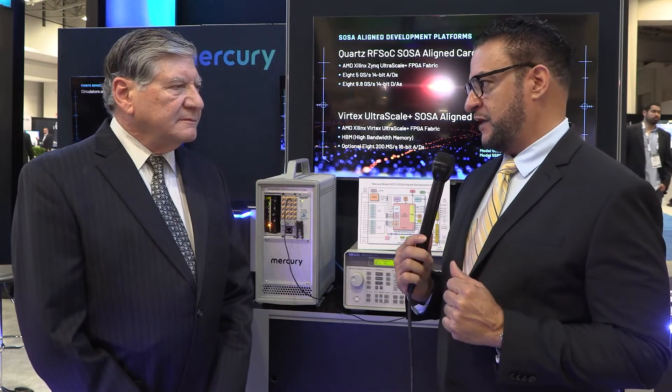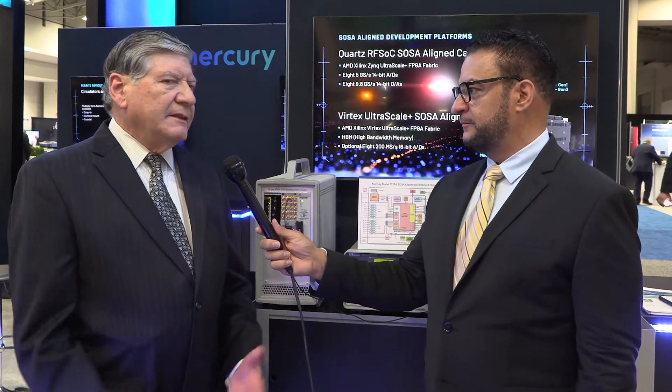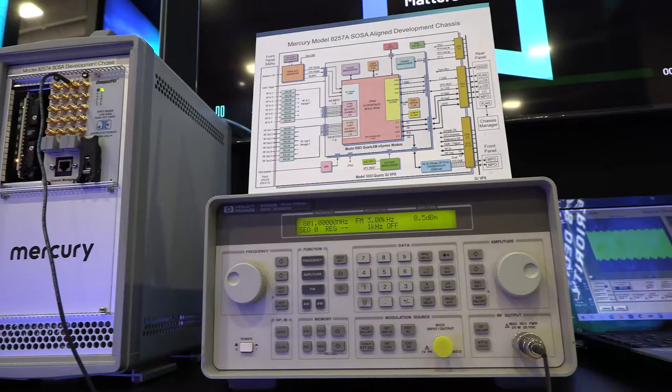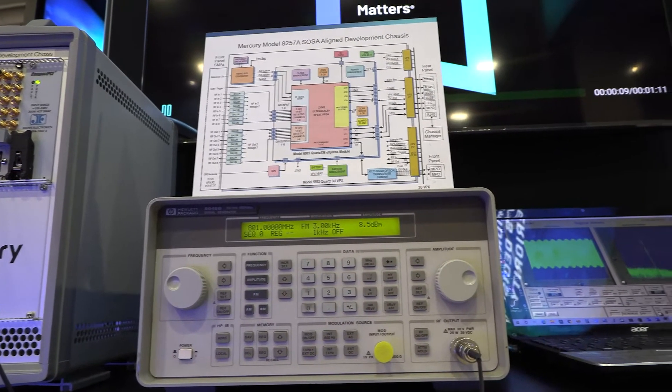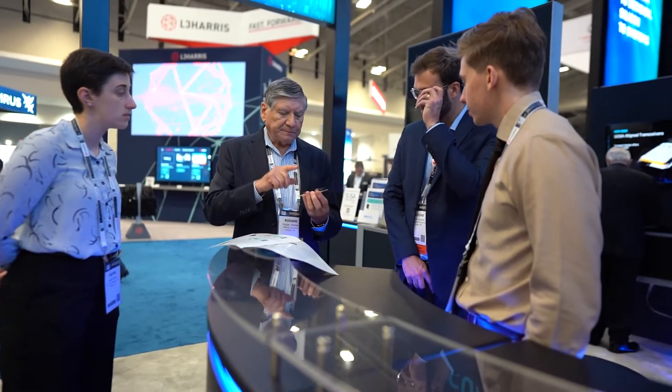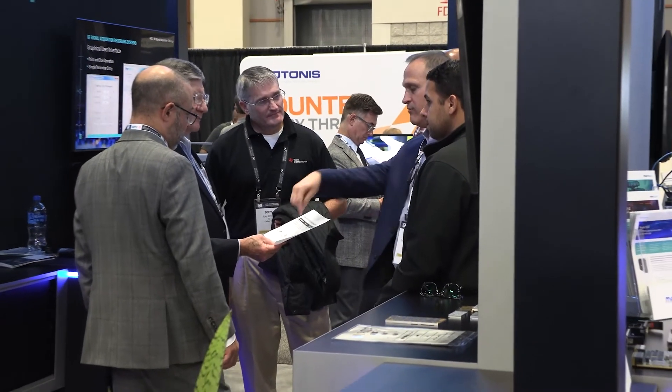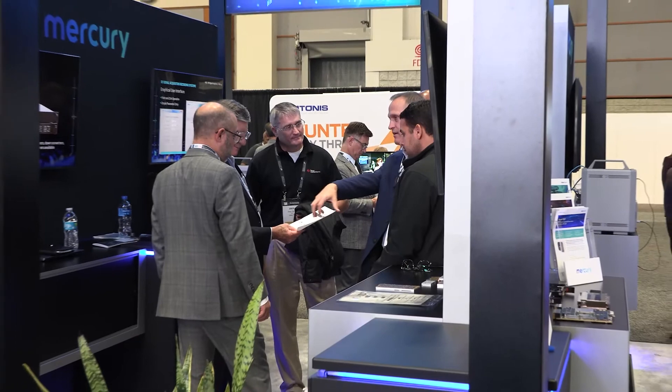What led to the development of the 8257A? Every development application requires software development, FPGA development, and system development, and this requires the skills and expertise of different types of engineers — different talents, different disciplines. What we wanted to do was to allow each of those specialists in the development cycle to have their own dedicated development system, instead of trying to share a large system that is often very complicated with other boards working.